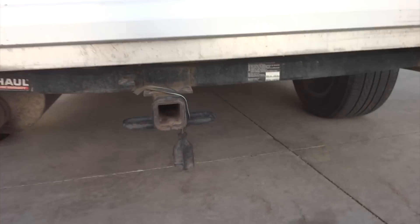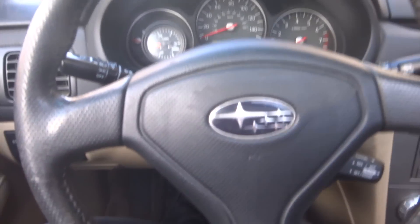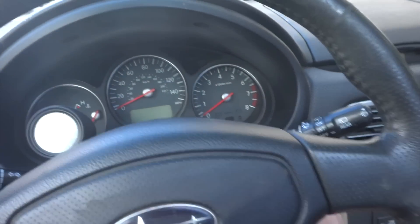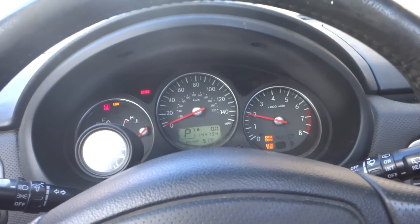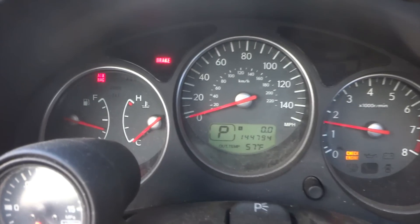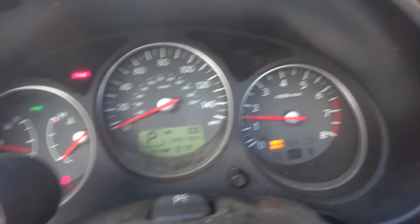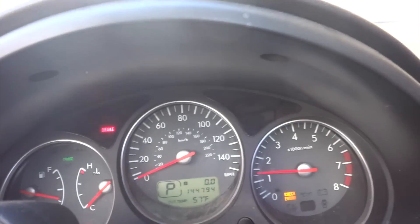I also noticed it has a U-Haul tow hitch so I can haul some bikes. I checked the oil and tire pressures and we're all good now — here we go for the startup. As you can see there's a check engine light, so next I'm going to have to check and see what that is.